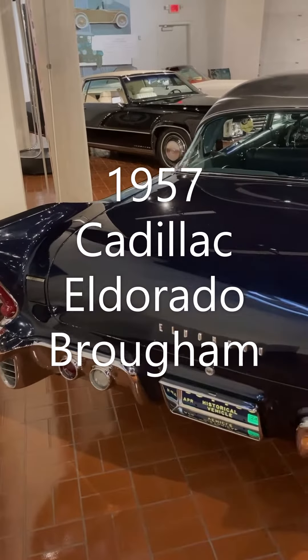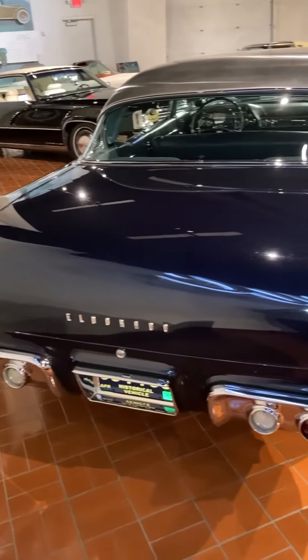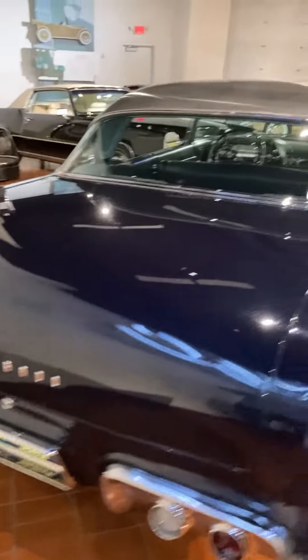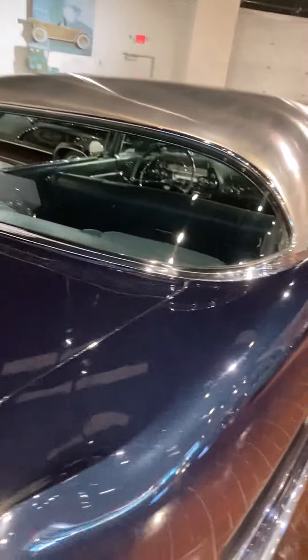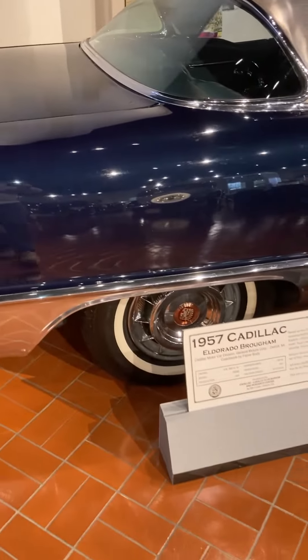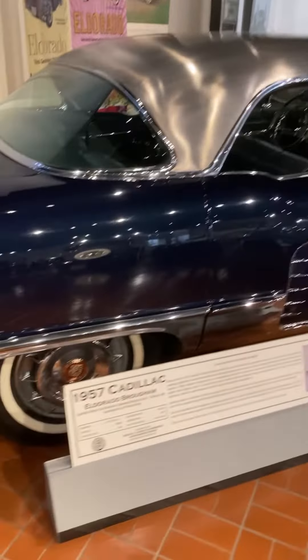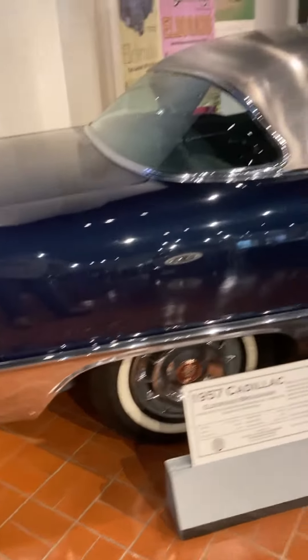We're back at the Gilmore Car Museum today. We're in the Cadillac Museum and I had a request from somebody to do a video on the 55 Eldorado. So here it is — the 1955 Cadillac Eldorado Brougham. This one features that stainless steel top and also stainless steel skirts down on the back wheels.